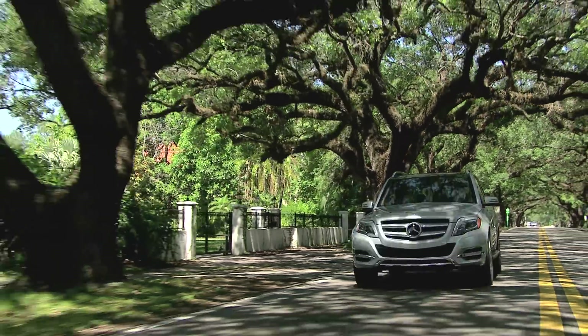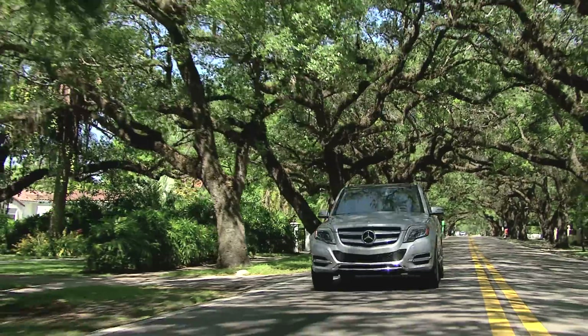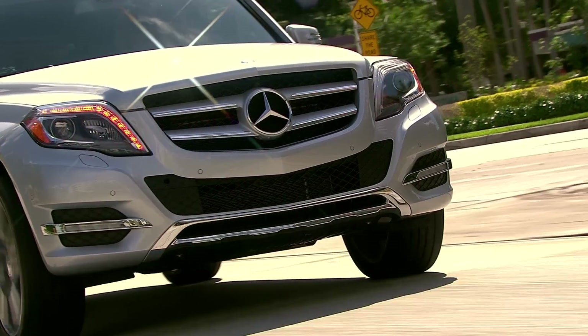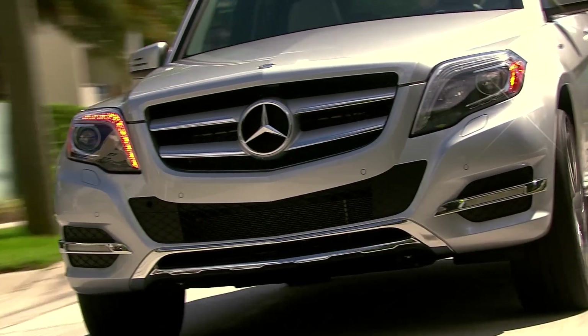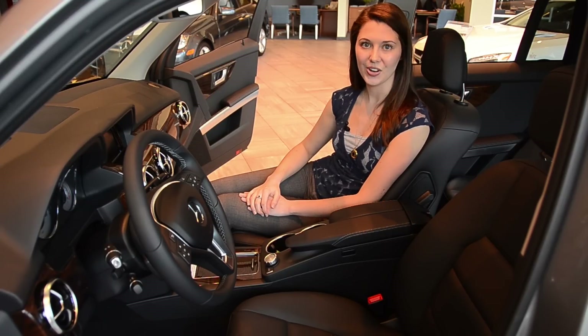We also have attention assist on this vehicle, which means that if the GLK notices that you are starting to get drowsy — if you start swerving on the road — it will actually alert you by vibrating the steering wheel and giving an audible alert so that you know to wake up and pay attention while you are driving.